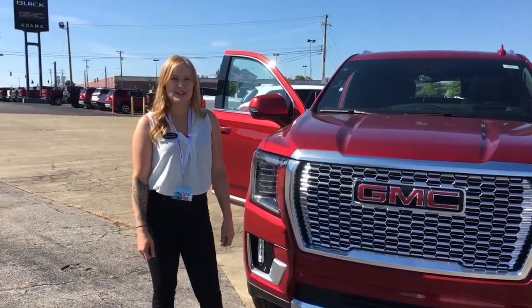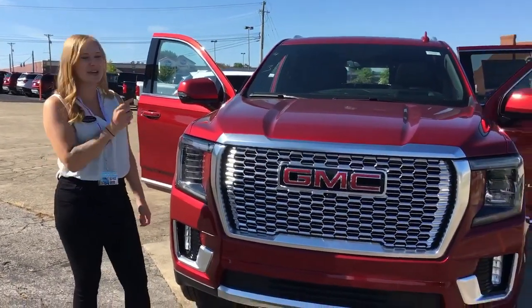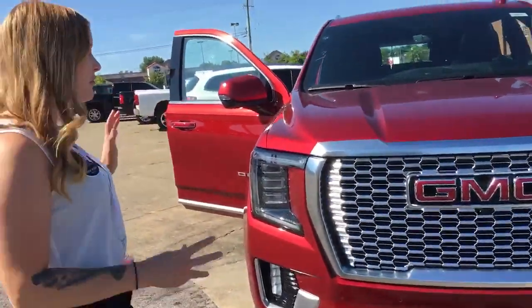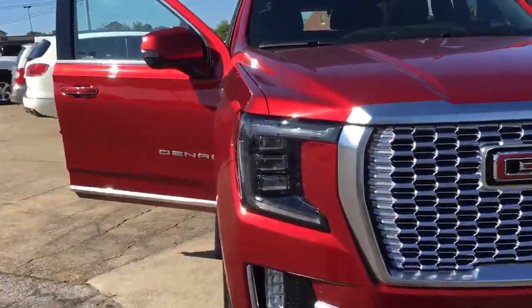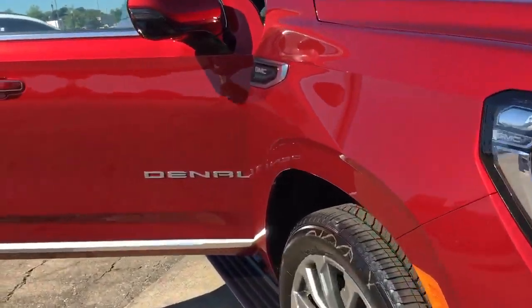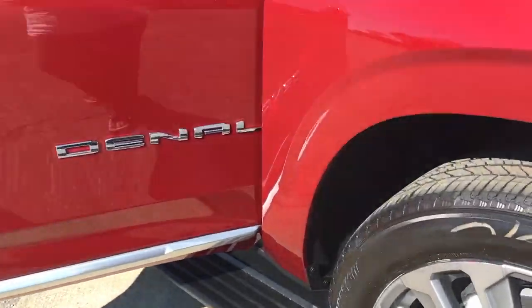Hey everybody, it's Brooke at Adams Buick GMC and we got our first 2021 Yukon Denali. This thing is beautiful. It has the new grille, this is the darker red color, 22-inch rims. This thing is stunning.